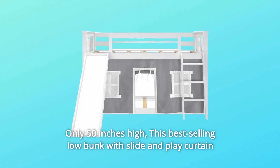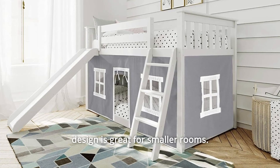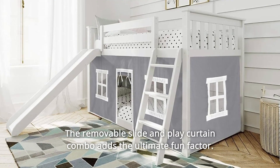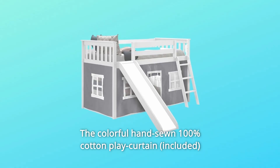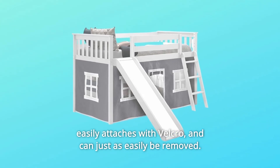Only 50 inches high, this best-selling low bunk with slide and play curtain design is great for smaller rooms. The removable slide and play curtain combo adds the ultimate fun factor. The colorful hand-sewn 100% cotton play curtain easily attaches with Velcro and can just as easily be removed.